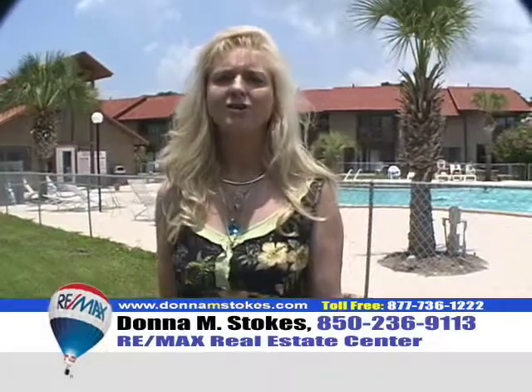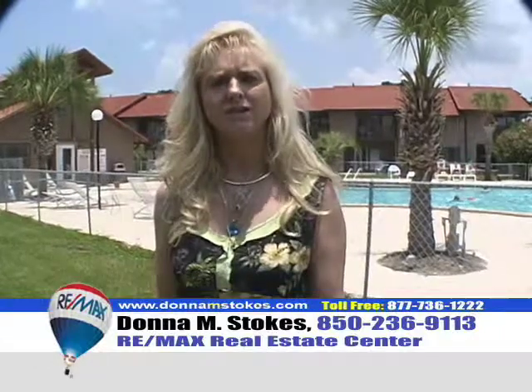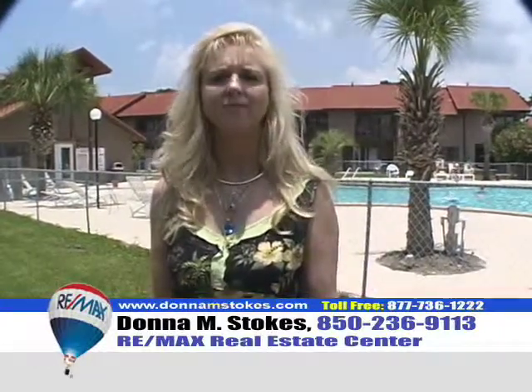We're here at the largest of eleven pools at Gulf Highlands Beach Resort, just out your back door. Priced to sell at $299,900 — call me, Donna Stokes, at 236-9113. Thanks!